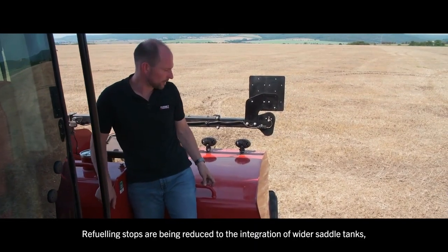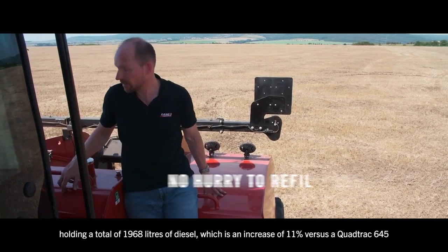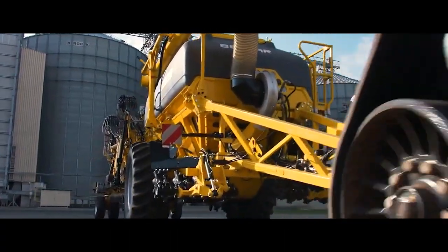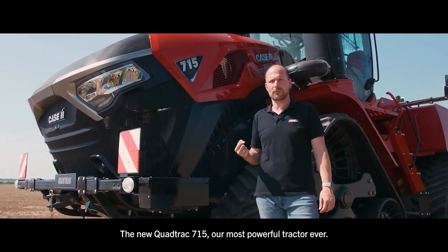Refueling stops are reduced thanks to the integration of wider saddle tanks holding a total of 1,968 liters of diesel, which is an increase of 11 percent versus the QUADTRAG 645. The new QUADTRAG 715 — the most powerful tractor ever.